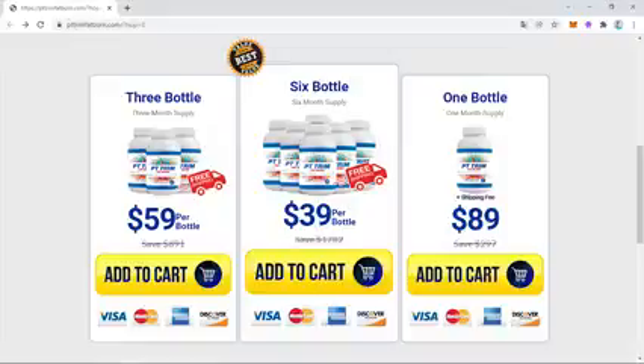I was very undecided about buying PT Trim Fat Burn, but when I went to the website I saw that many people had quite remarkable results, so I thought it might work for me too. What I really liked is that it is 100% natural and very simple to use. For optimal results, take two PT Trim Fat Burn capsules daily, preferably in the morning before your first meal, to ensure faster digestion and better metabolism throughout the day.